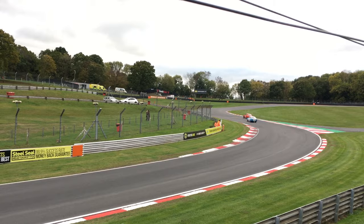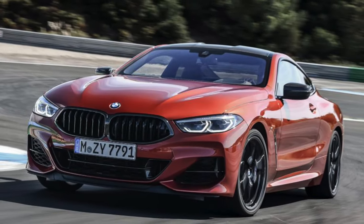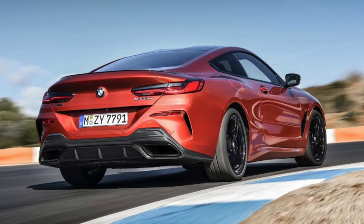For example, if the public find out that BMW is developing a car called the G16, it will give them a lot less information than if the public knew that BMW was developing a car called the 8 Series Grand Coupe.